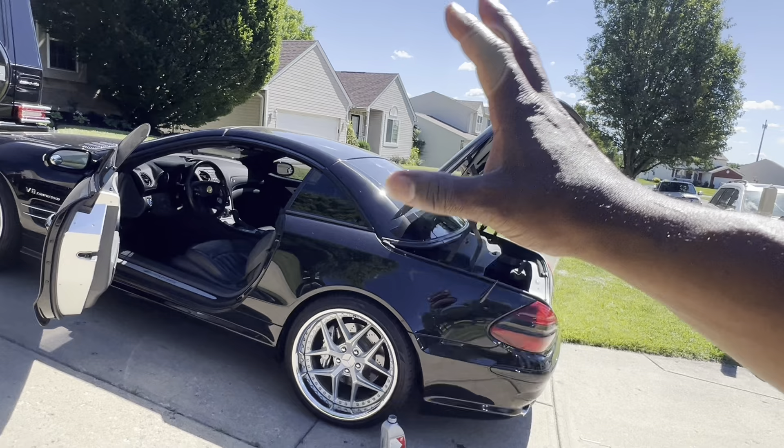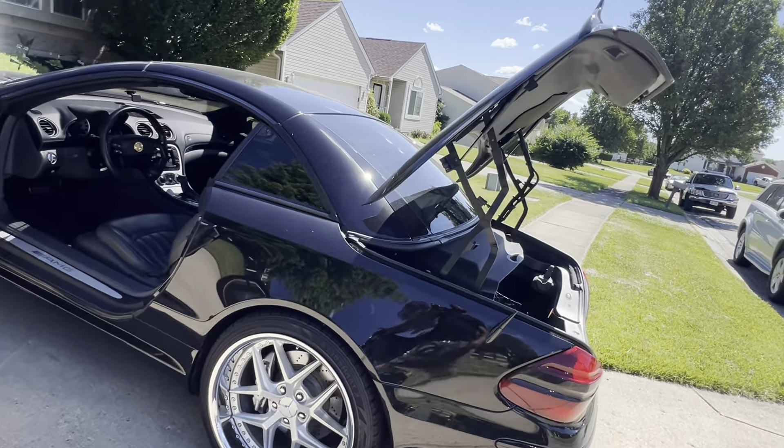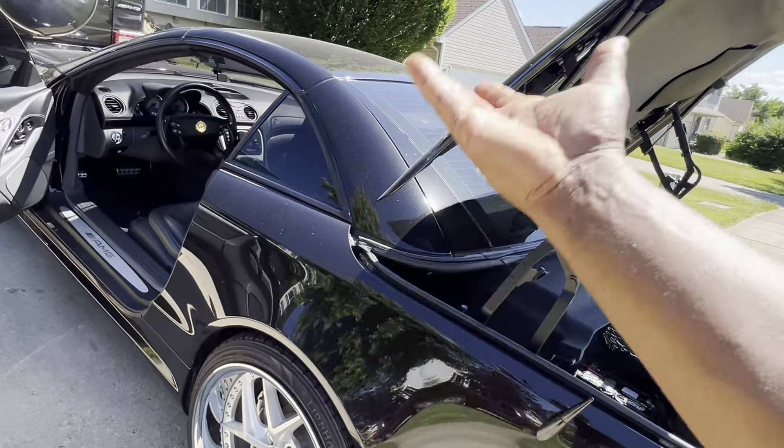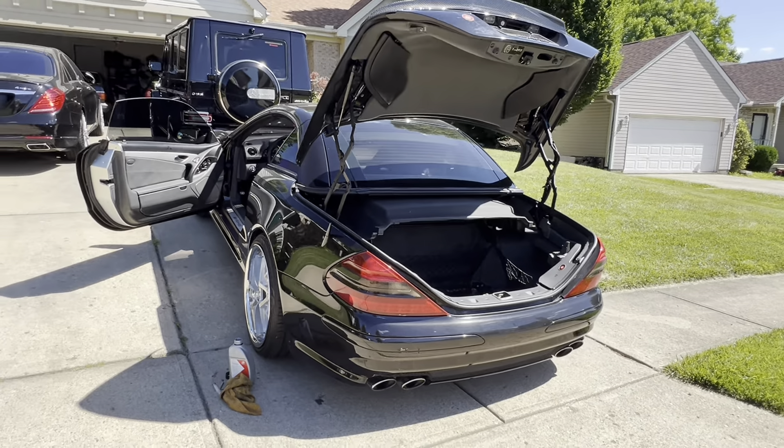So here you have a real-time issue I'm having with my 2003 SL55. I've got to figure it out and I'll keep you guys updated. Thanks for watching — more information to come.